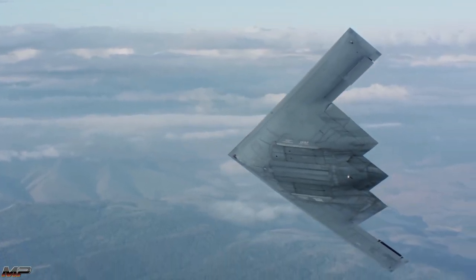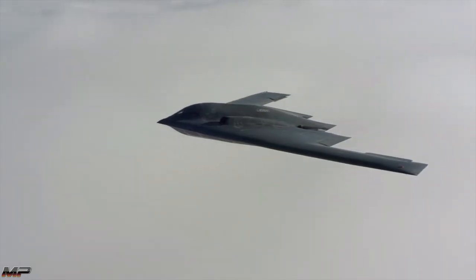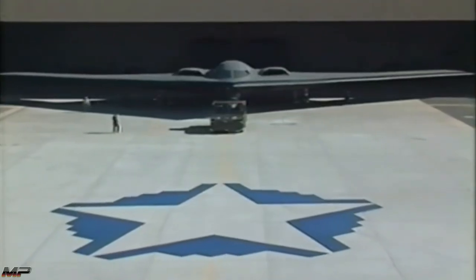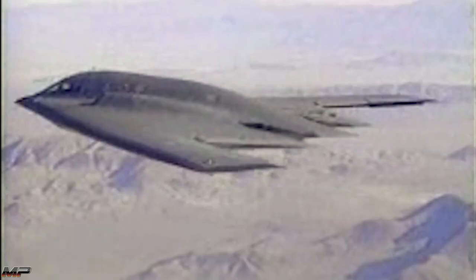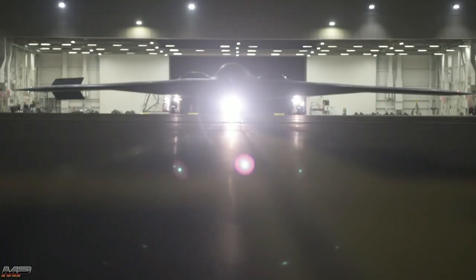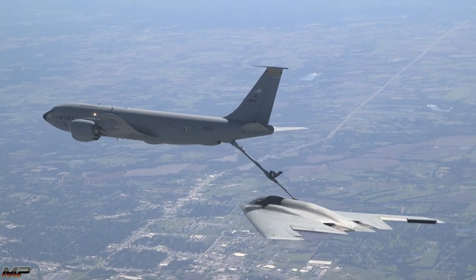The Spirit's stealth capabilities do not come cheap. It is the most expensive aircraft ever built at a unit cost of $1.4 billion. Revealed to the public at the historic Air Force Plant 42 in Palmdale, California in 1988, the bomber had been secretly in design since the 1980s. Since its reveal, the B-2 has proven itself as the premier stealth strategic bomber, being the only one of its kind in the world today.